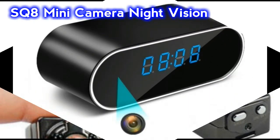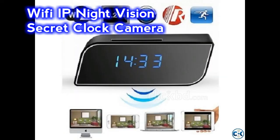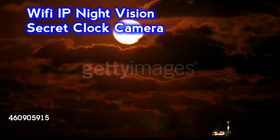Wi-Fi IP Night Vision Secret Clock Camera. Although it looks like a normal digital watch, it is actually a spy camera. Video recording is done at 720 pixels with a 2 megapixel camera. It supports memory cards up to 32 gigabytes. Its specialty is that it has a night vision sensor and is capable of capturing video in the dark or at night.